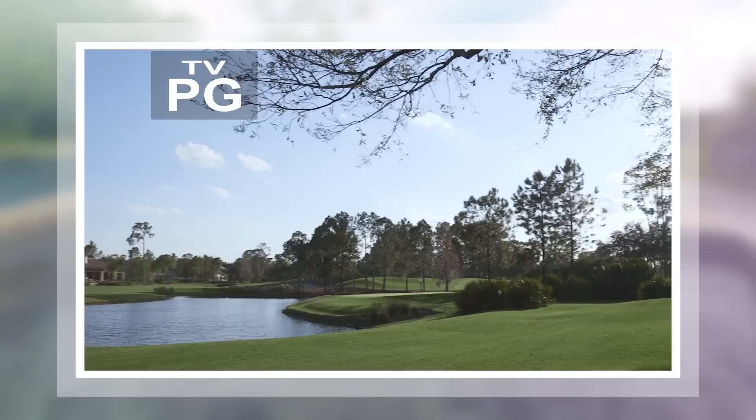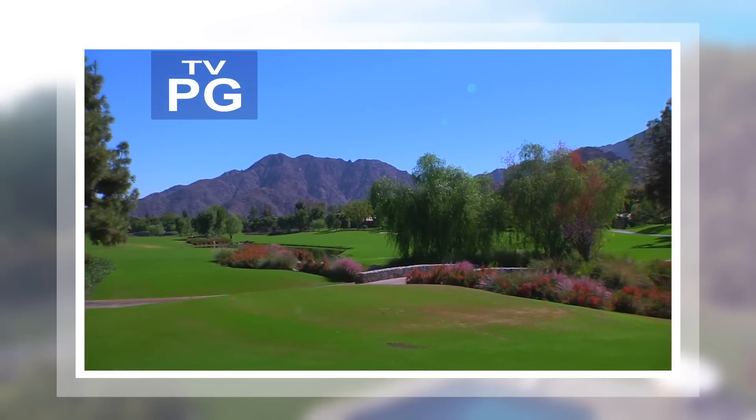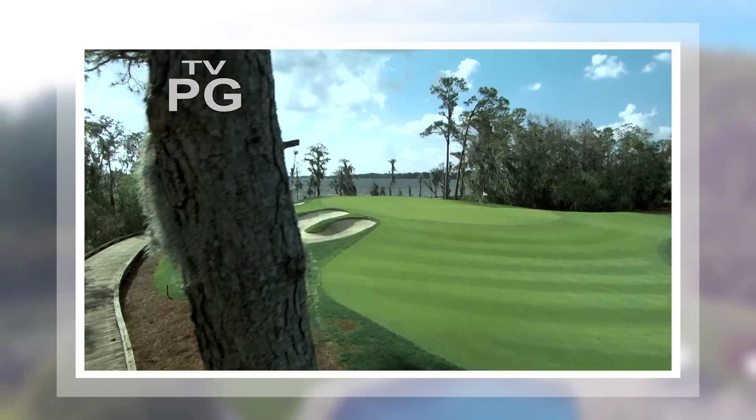I'm Carolyn Mano in for Sarah Gore, and this is Open House. This week we're hitting the links as we look at some of the country's best estates for golf enthusiasts from coast to coast.